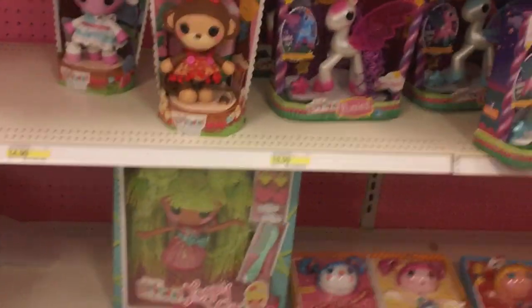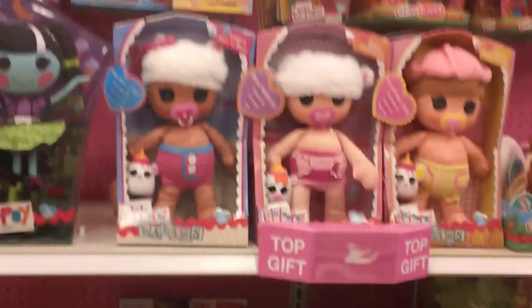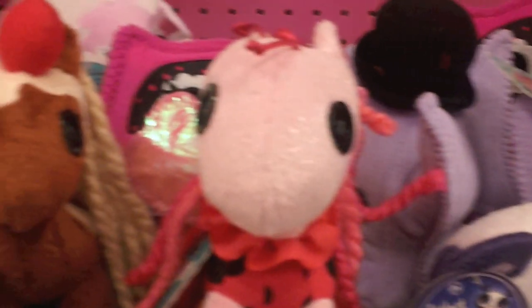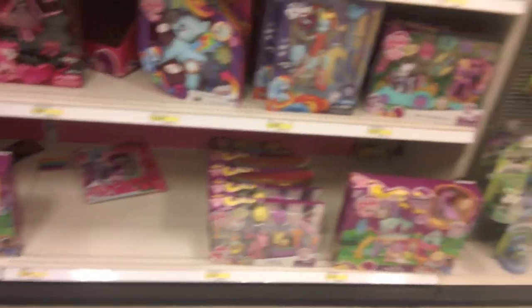Next was the sad La La Loopsie section. There wasn't really anything new. Ooh, look — cute little plushies. Nothing new in the pony section either.